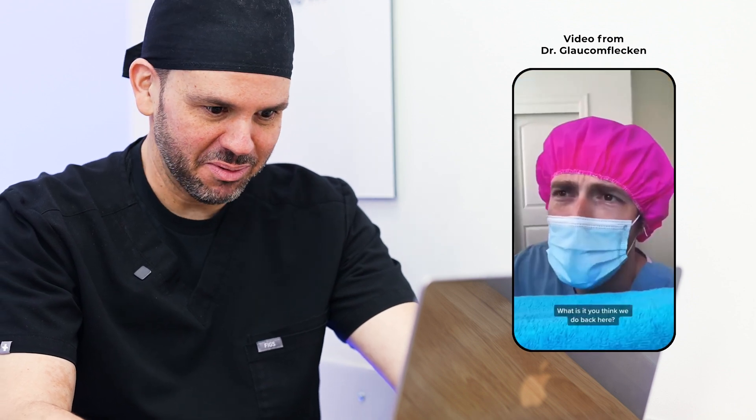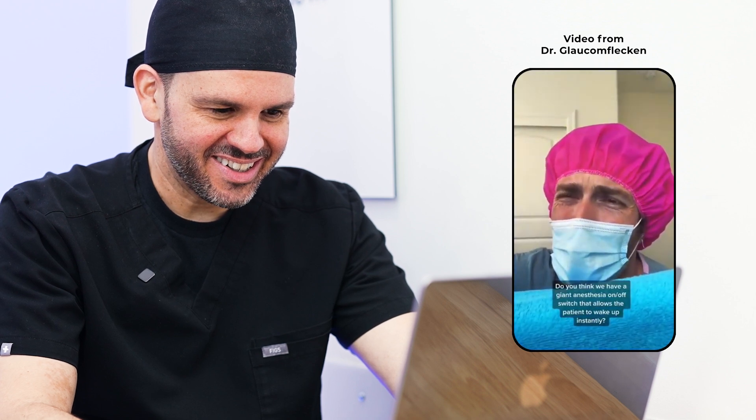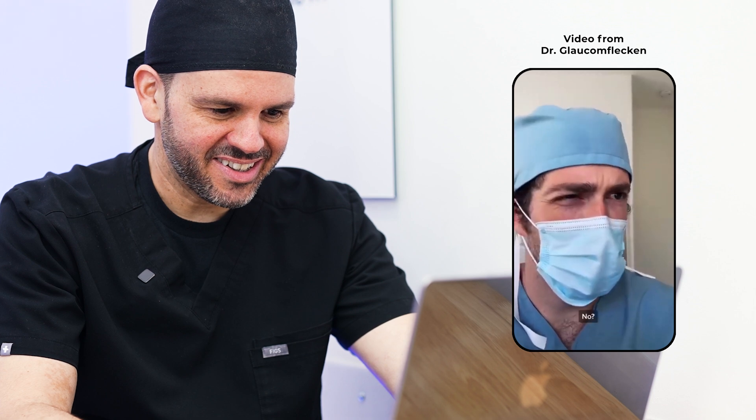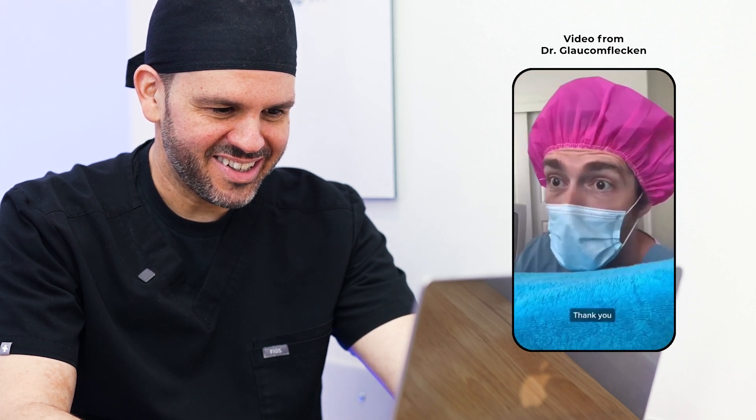Is there a problem? What is it you think we do back here? Do you think we have a giant anesthesia on-off switch that allows the patient to wake up instantly? No! Okay, take your time. Thank you.